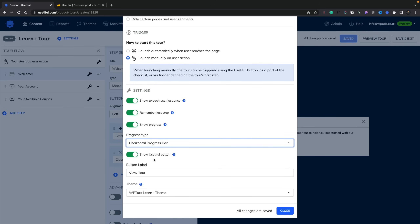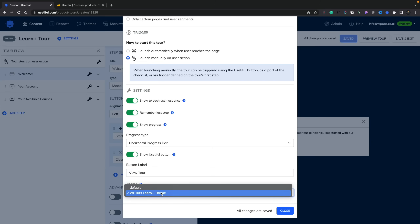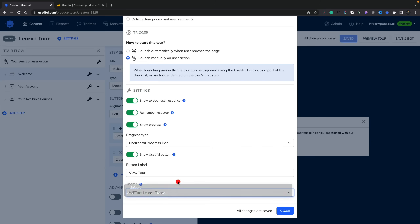Then you've got the show Ustiful button — this is the button in the bottom right-hand corner that allows people to access and click to open up the tour manually. You can change the tour label on there if you want to. You can also use custom themes and create your own custom themes by going into the themes option and customizing it. So if you have different client sites, you could use this with custom branding and colors to make sure it sits perfectly inside the area you're using it, whether that's a commercial product, a SaaS like LearnPlus, or a custom dashboard.